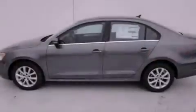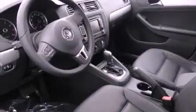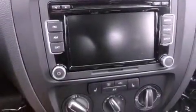Features include a power moonroof, air conditioning, cruise control, a CD player, a leather-wrapped steering wheel, a passenger-side vanity mirror, a security system, a traction control system, a split-folding rear seat, and heated seats that can warm you up in seconds, keeping you and your passengers comfortable the whole trip.